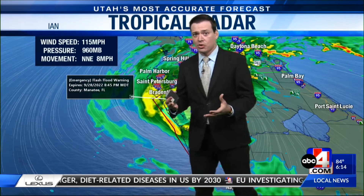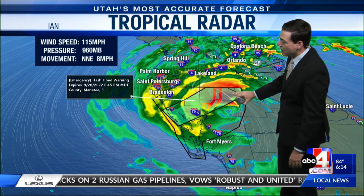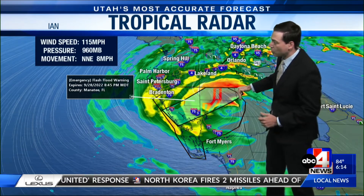They're still feeling the brunt of this still category 3 hurricane. It made landfall with winds of 150 miles per hour roughly about 4 or 5 hours ago, so it's still holding on to a lot of strength. This is still an extremely powerful hurricane. There are still spots along the Florida coast seeing a significant amount of storm surge, especially around Fort Myers, on the south side of the circulation, as you have those westerly winds pushing that water along the coastline.